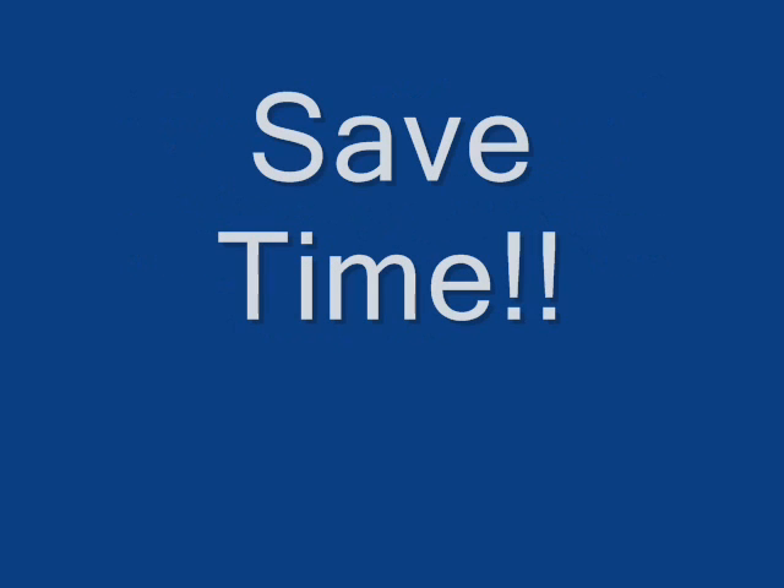Reason four: save time. No more fumbling around a pile of CDs to find the one you're looking for.